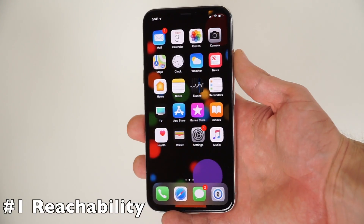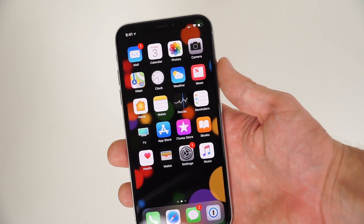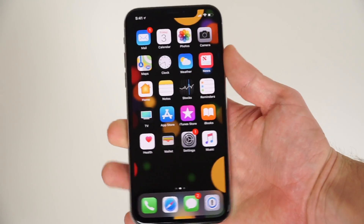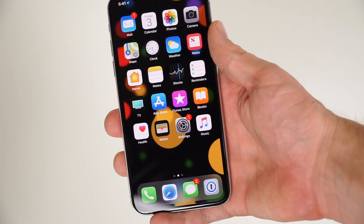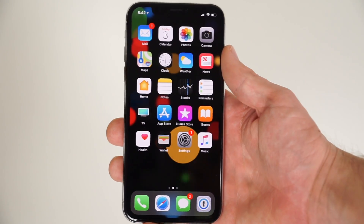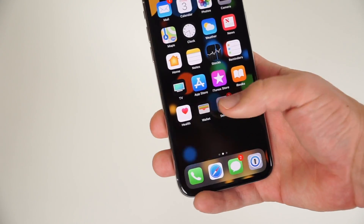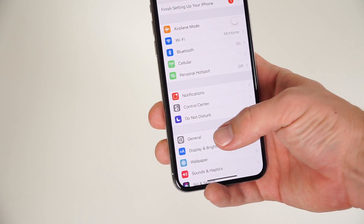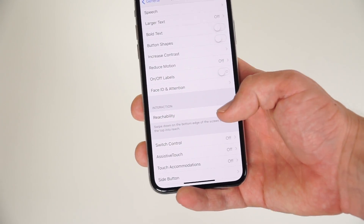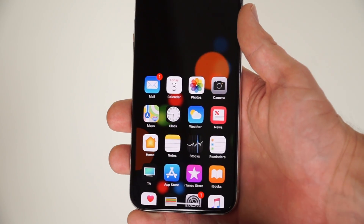One of the first features I wanted to cover was reachability. This is a feature on the plus size models of iPhones that allowed you to double tap the home button to have the app icons come halfway down the screen, so you could reach the top of the screen with just one hand. Some users love this feature, so it would be a shame to see it go away. Now, the first conclusion you might jump to is that there is no home button, so reachability must be gone. Fortunately, the feature is still here — first go into Settings and then to Accessibility. You'll find the reachability setting there; enable it, and all you have to do is slide from the bottom of the function area at the bottom of the screen to access reachability.